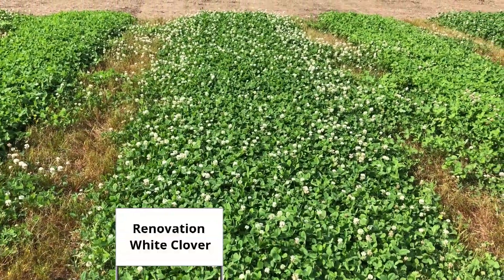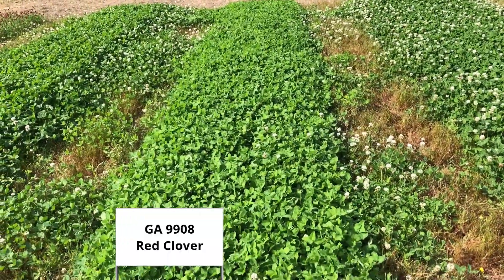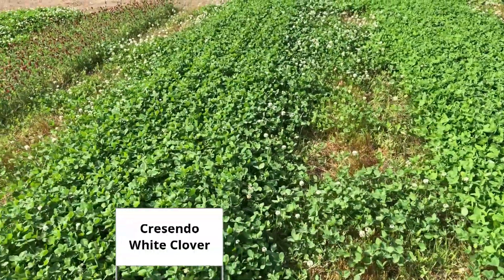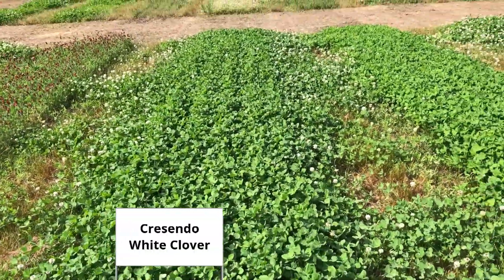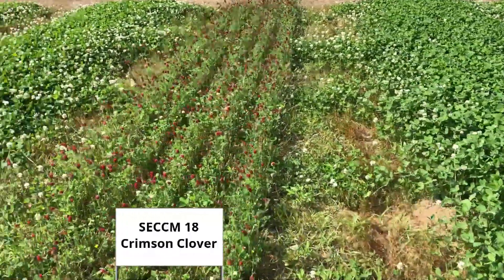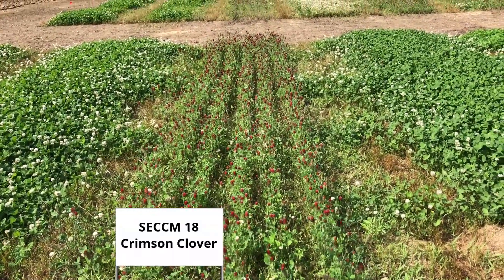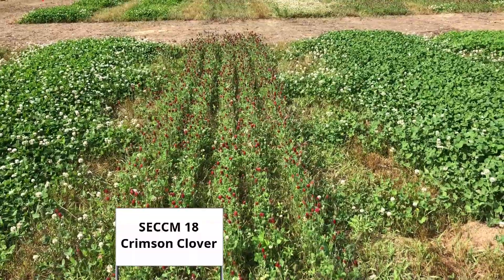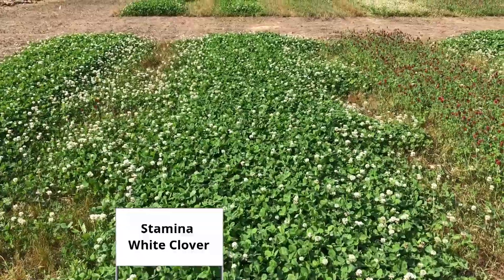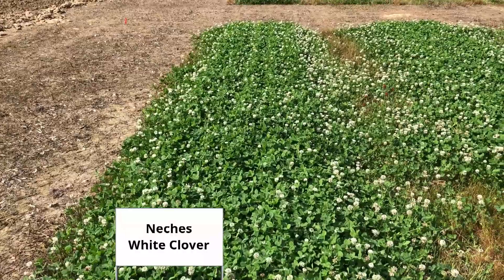Renovation, White Clover, GA-9908, Red Clover. Crescendo, White Clover, Crescendo, SECCM-18, Crimson Stamina White. Neches, White.